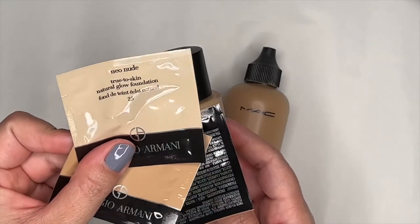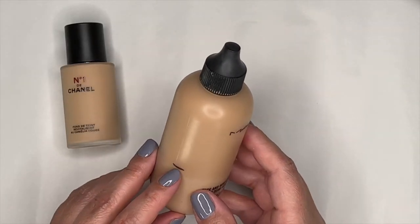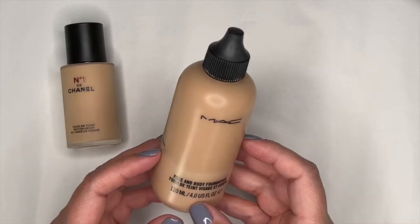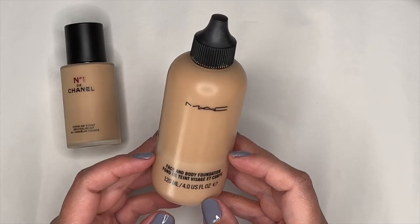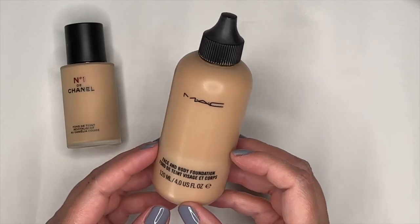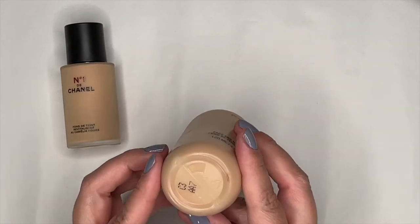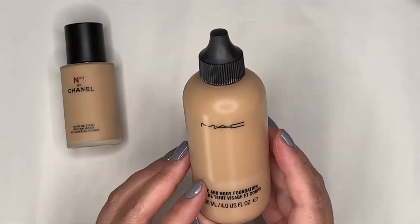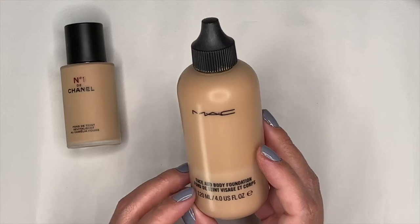The second foundation is from my project pan — you can see I have it marked from when I started. My goal is to use this foundation completely. This is one of my absolute favorite foundations because it is lightweight, has a slight luminous finish, and is waterproof. It lays beautifully on the skin and I always recommend it. I have mine in shade C3. It's since been reformulated or repackaged, but the new formula behaves the same.